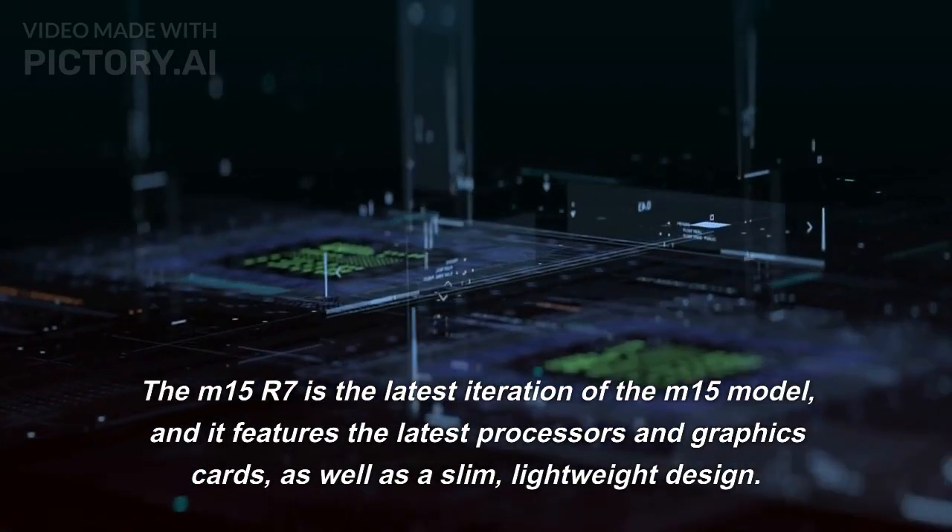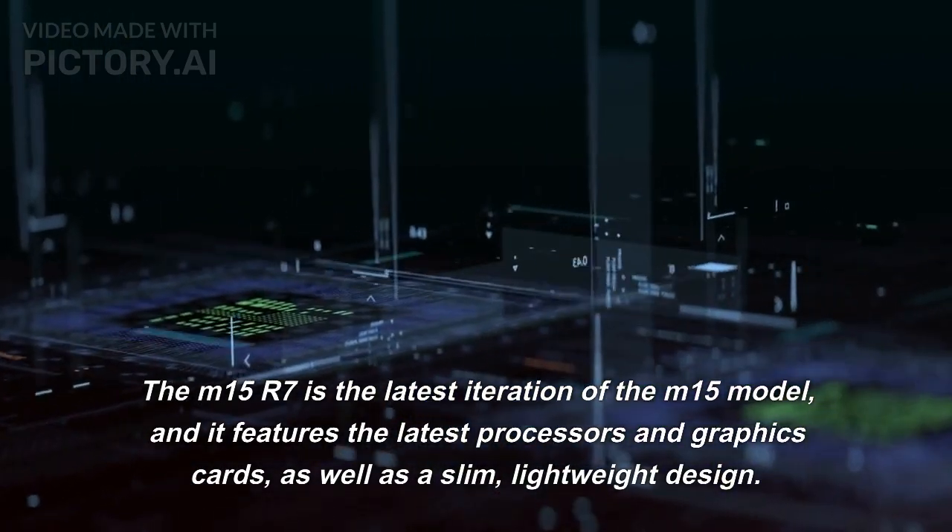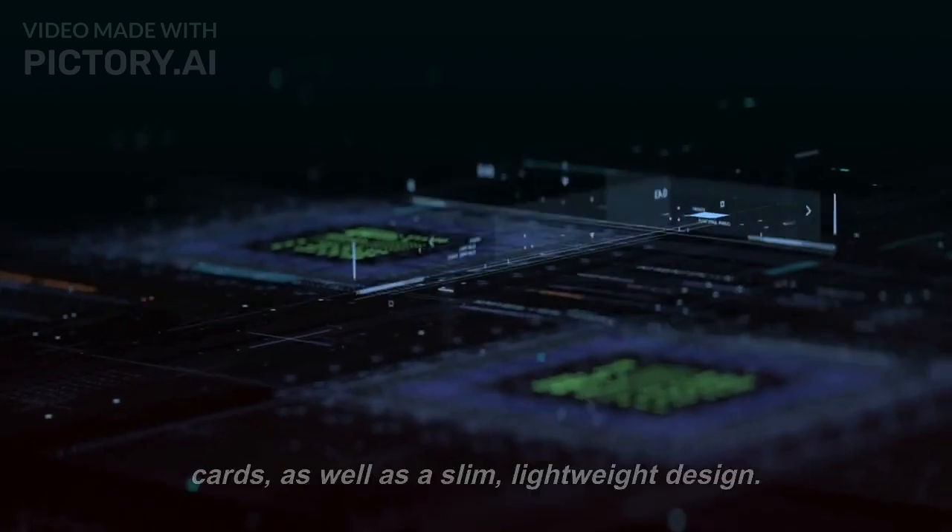The M15 R7 is the latest iteration of the M15 model, and it features the latest processors and graphics cards, as well as a slim, lightweight design.